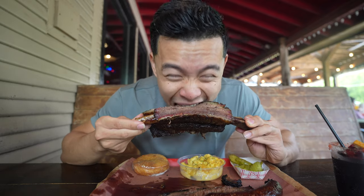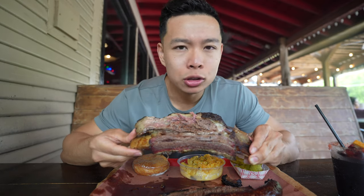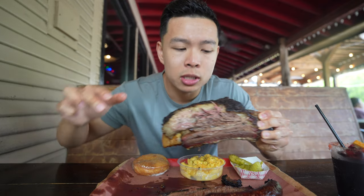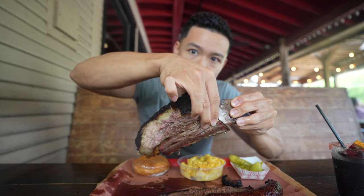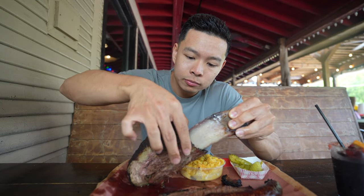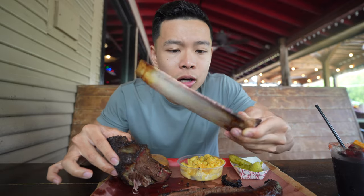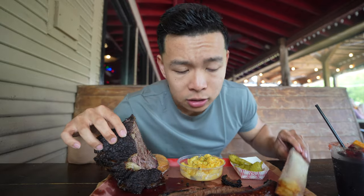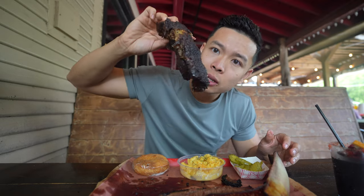That was so tender — got to take another bite. So satisfying. All right, let's rip it off the bone right now to show how tender and soft this beef rib is. Look at that — gripped it clean off, no more meat on the bone. This is the beef rib. That was how tender it is. Look, there's fat still glistening on the bone.